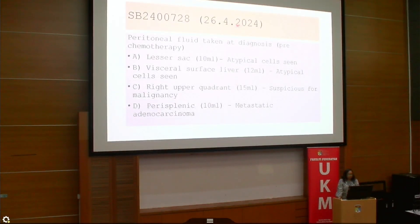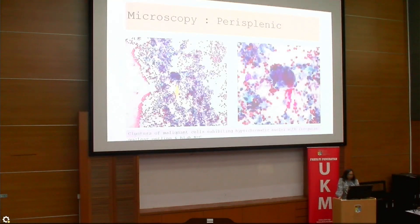On 26th April, we received peritoneal fluid taken pre-chemotherapy. Fluid from several areas was examined. The lesser sac and visceral surface of the liver showed atypical cells. The right upper quadrant was suspicious for malignancy. The perisplenic fluid was concluded as metastatic adenocarcinoma. The smear showed clusters of malignant cells with hyperchromatic nuclei, irregular nuclear outlines, and high N:C ratio.